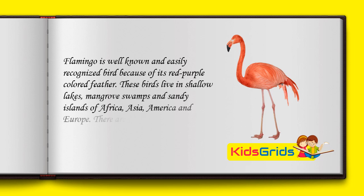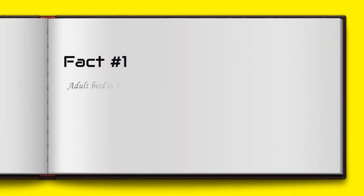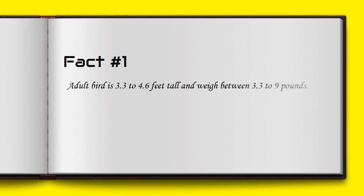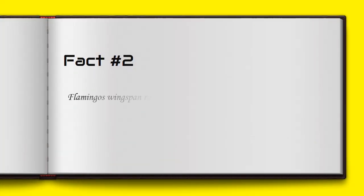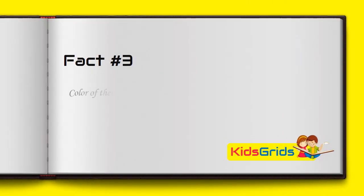There are six species of flamingos. Adult birds are 3.3 to 4.6 feet tall and weigh between 3.3 to 9 pounds. Flamingos' wingspan ranges from 3.3 to 5 feet. The color of their feathers is a result of their diet.